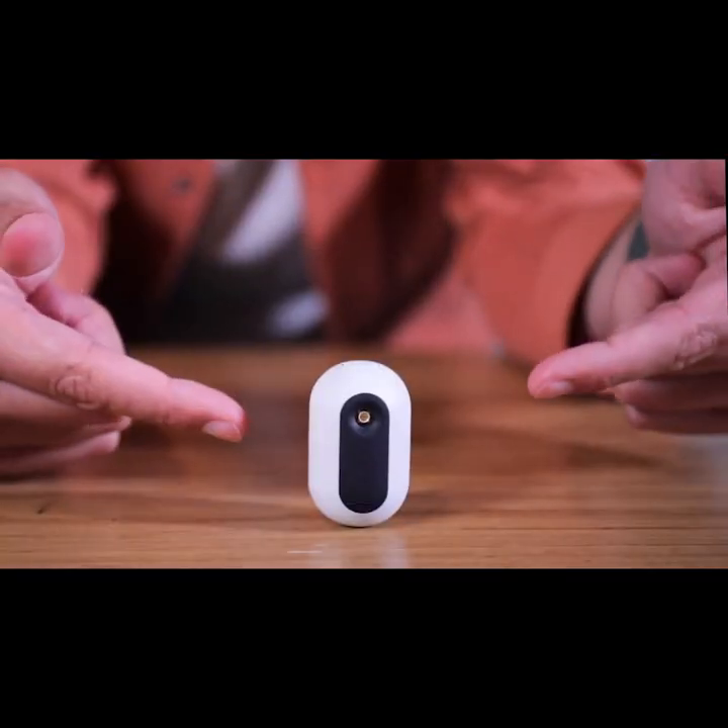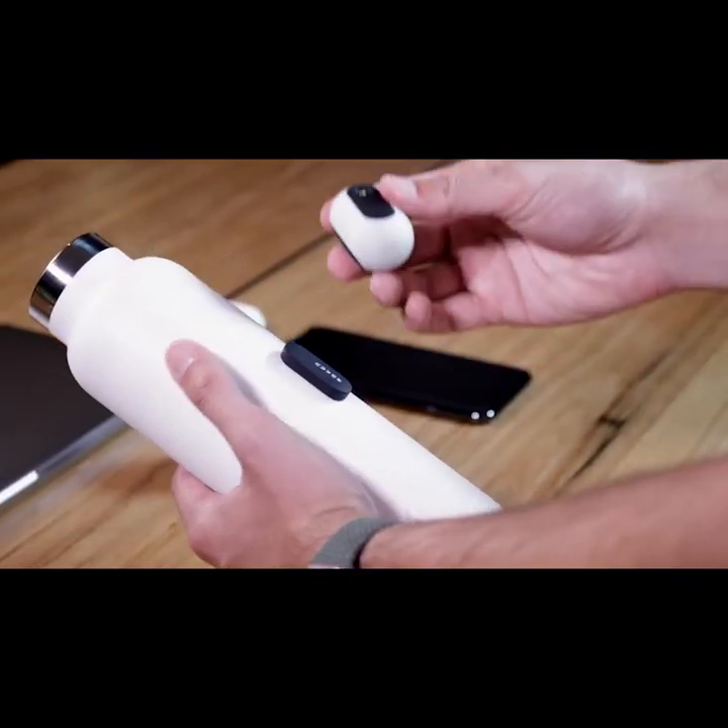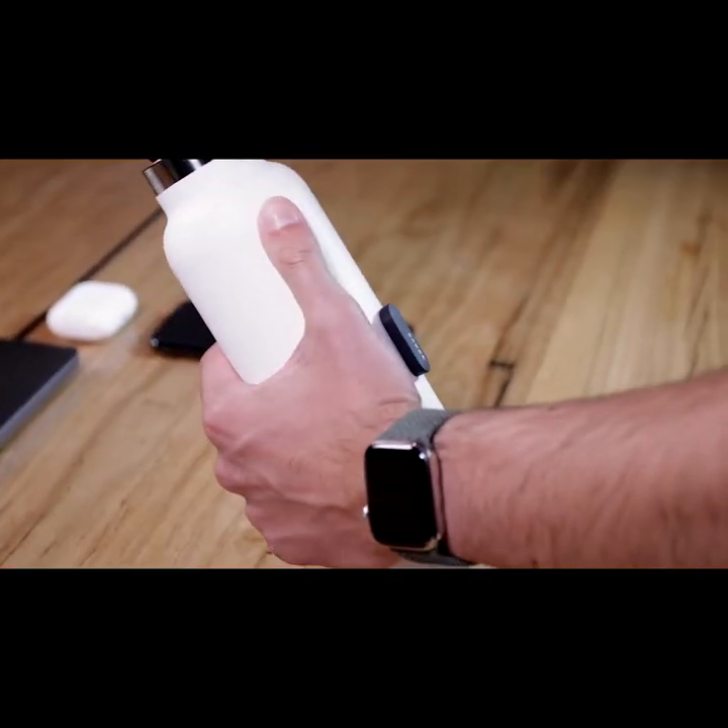So, Nuvo — your personal UVC sanitizer, giving you pure, fresh water and a clean bottle all day long.